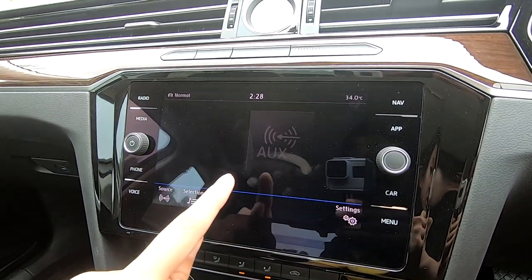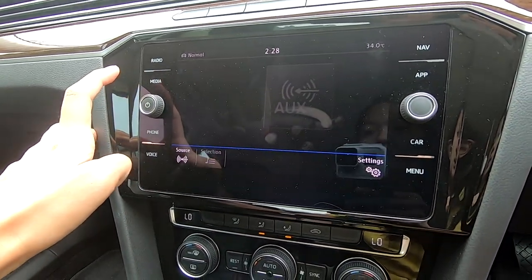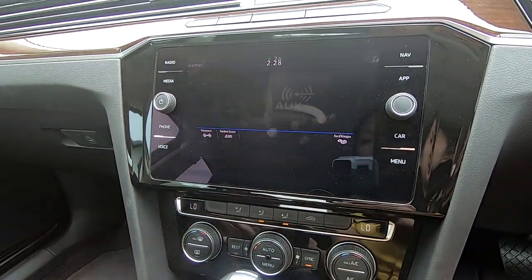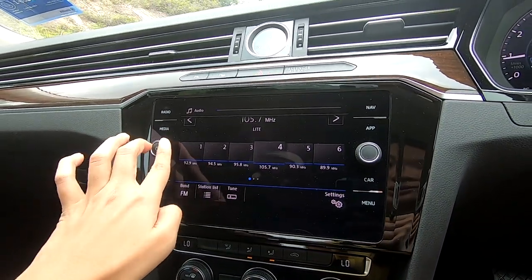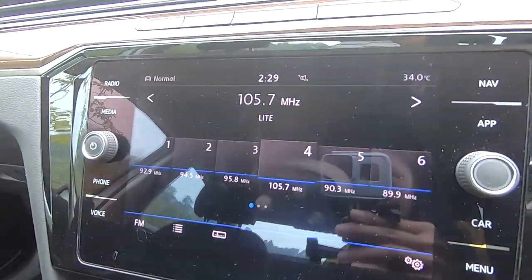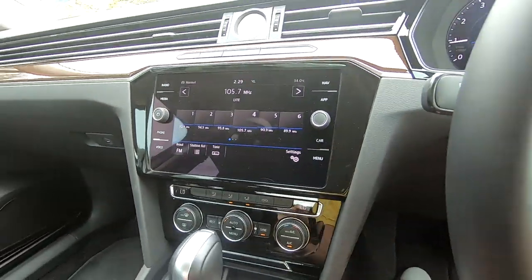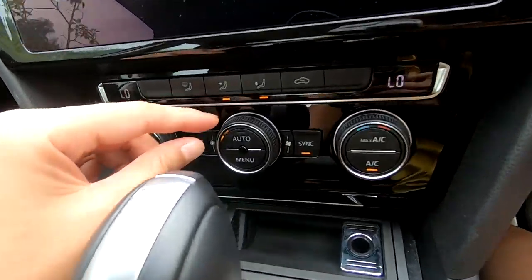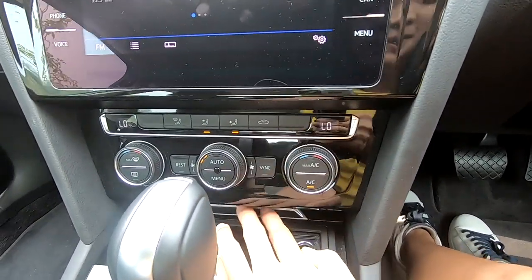The 8-inch touchscreen is nice. What I like is that it can sense when your finger is approaching — options pop out before you even touch it. For example, going into media or radio. You also have a rotary control. I love the feel of these buttons — they don't feel cheap at all.